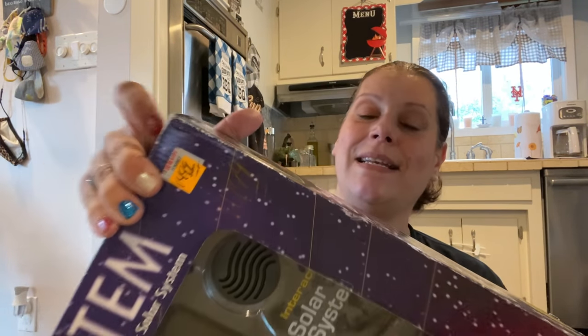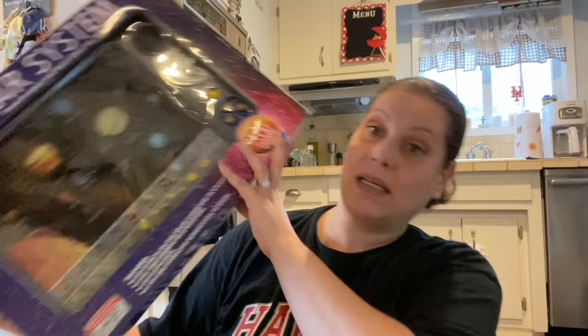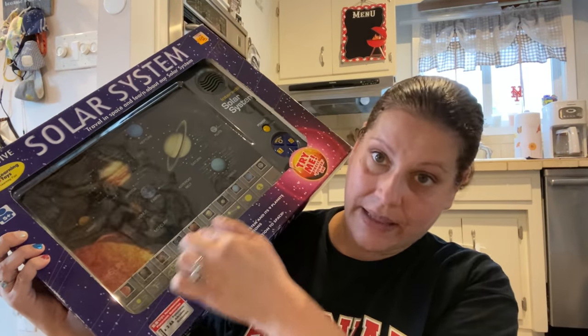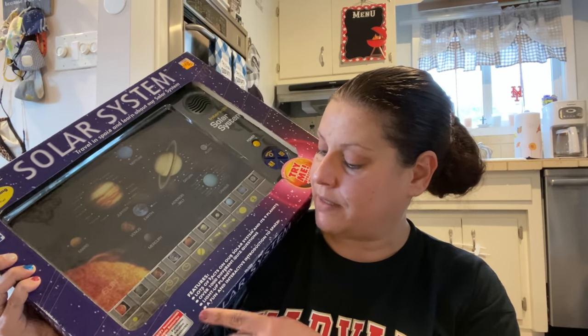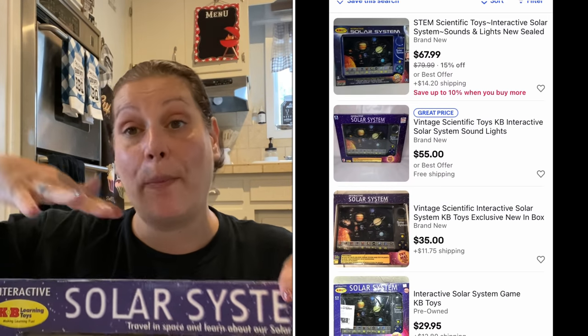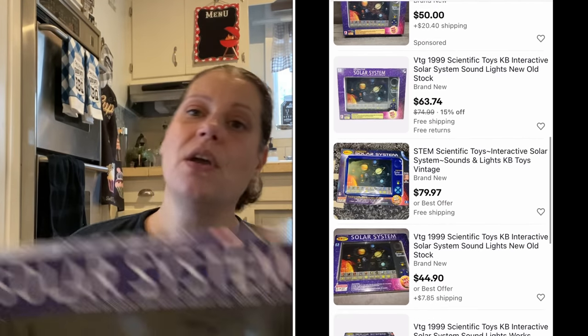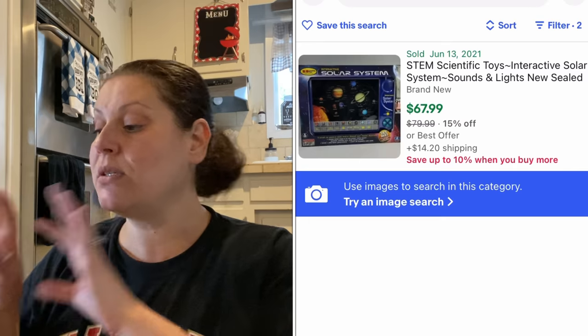This one I'm going to have to sit on for a while — I kind of want to keep it, kind of want to try to sell it, but the price would have to be right. This is from KB Toys, original box, original tape, never been opened. This was $14.99 half price, so it was $7.50. It is an interactive solar system — a complete electronic learn-about-the-solar-system thing with lots of facts, nine planets, over a thousand quiz questions, light-up planets, and a fun interactive introduction to space. I could only find one sold comp, which I'll put here. I'm not making any rash decisions — I'm gonna sit on that for a while.